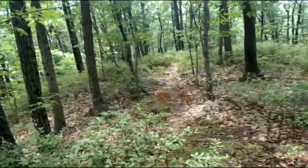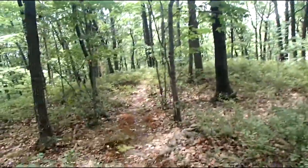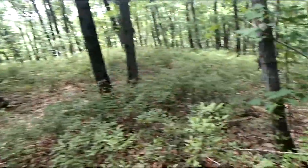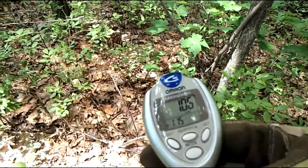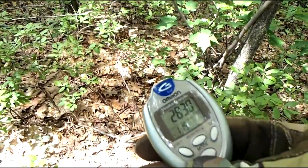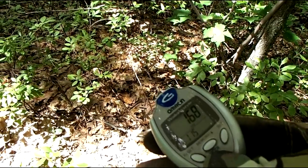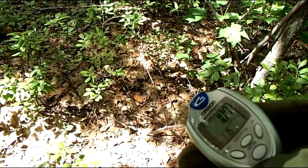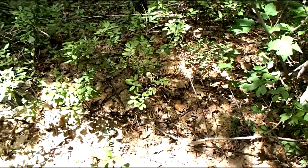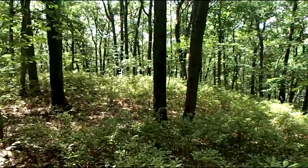Ranger beads down there. Currently 1.06 miles, 2,830 steps. Isn't that nice? Nice sun-dappled day out here.